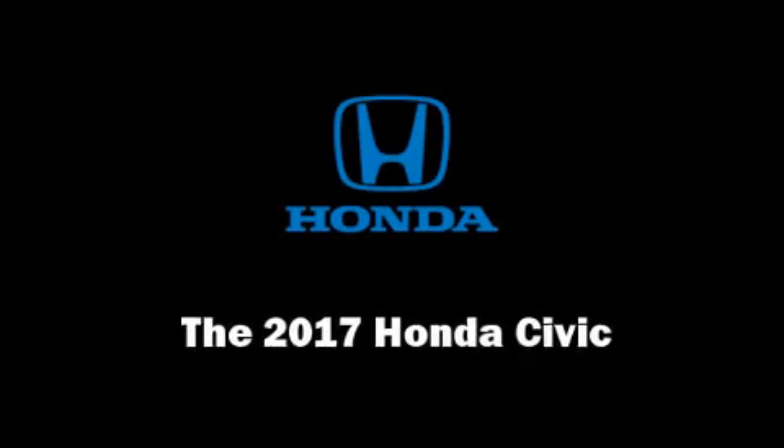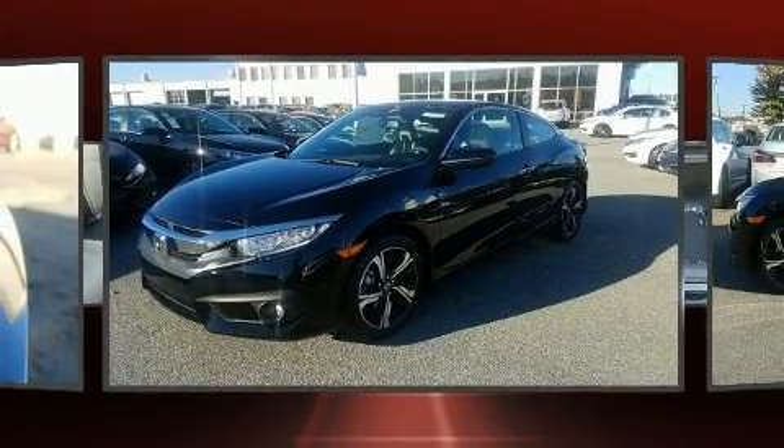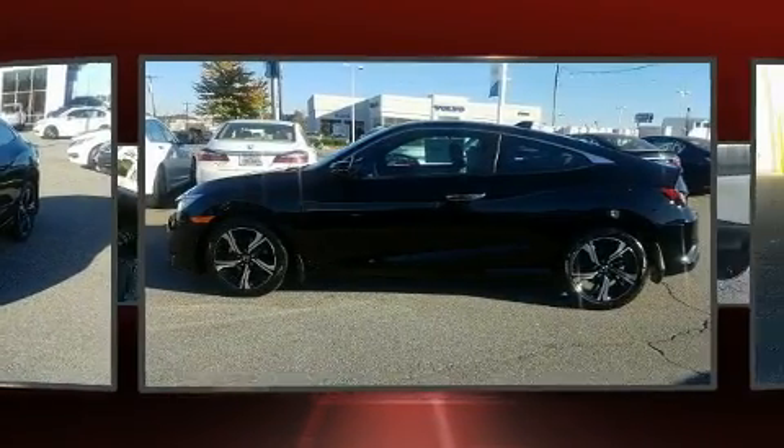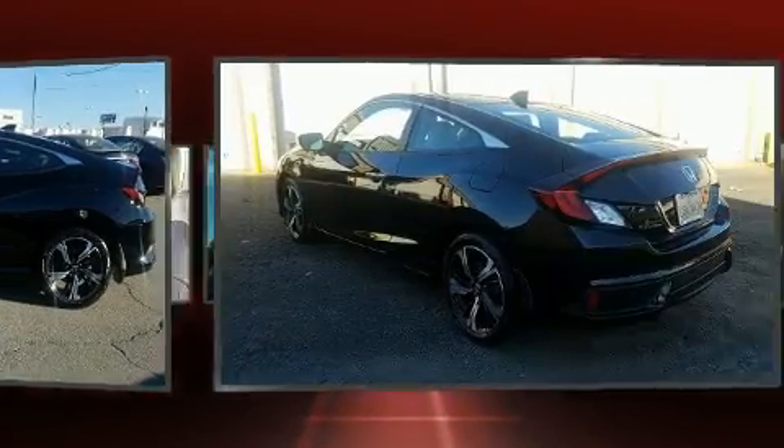The 2017 Honda Civic. This two-door, five-passenger coupe is ready to drive off the showroom floor. Honda made sure to keep road handling and sportiness at the top of its priority list.